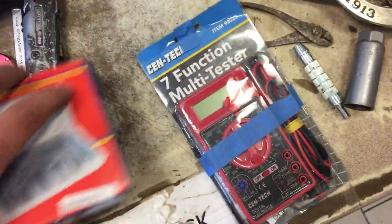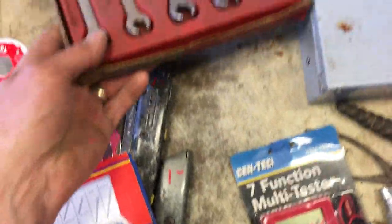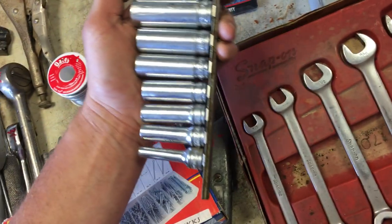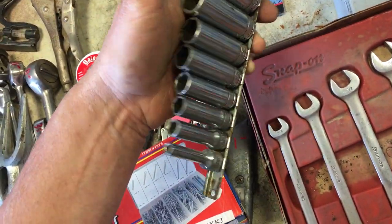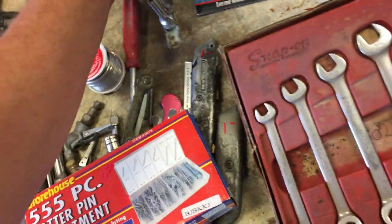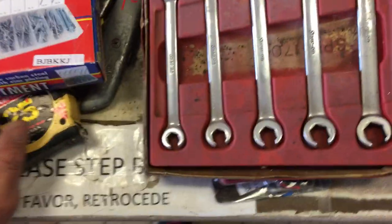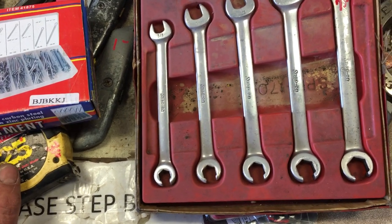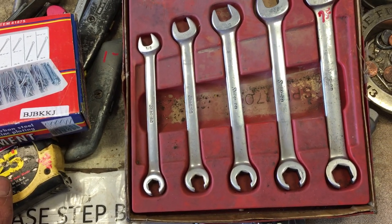$3.50 on the multimeter. Snap-on standard six point — looks like three-eighths drive — that is $70. And Snap-on, kind of unusual, haven't had these before: open end on one end, flared end on the other. Those are standards and those are $75 for the set.